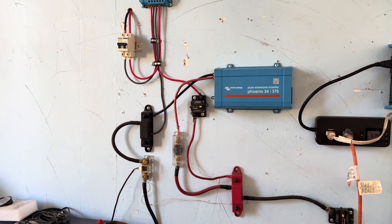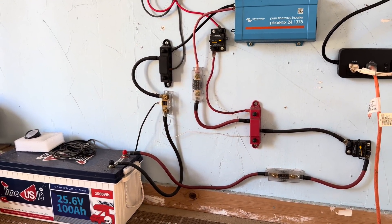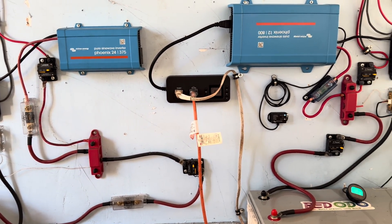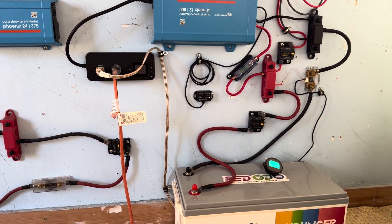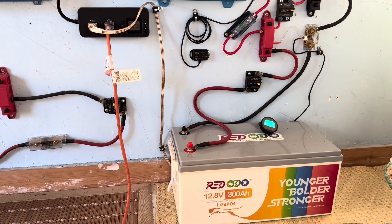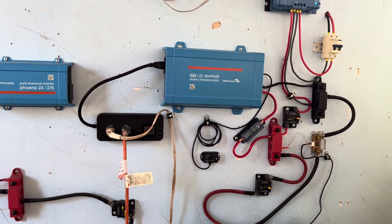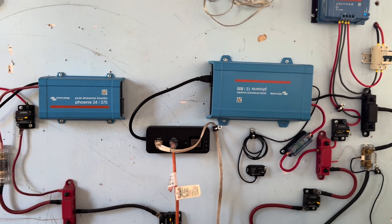I primarily use that system as a backup in case one of my other systems needs to be charged back up. And then I've got this second system on the same wall. This one is currently running a five-cubic-foot freezer 24/7. Right now it's at about 70% full and looking really good. I haven't had to move any power around there at all. So two out of the five are on this wall.